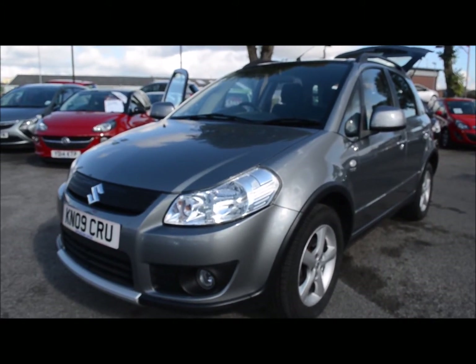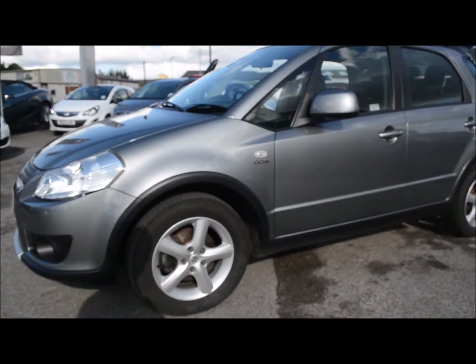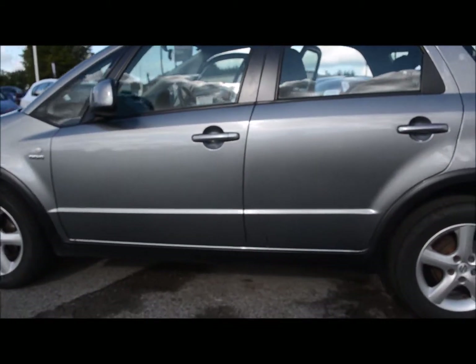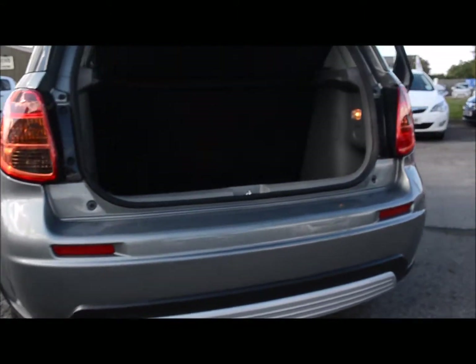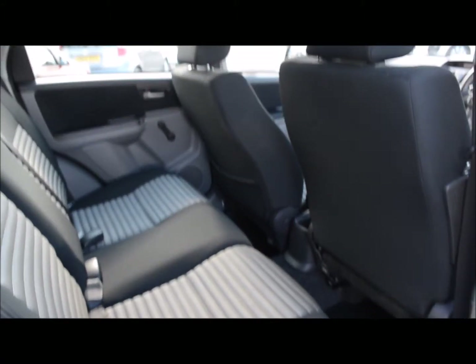Hello and welcome to Bachelors of Rhythm. Here we have a Suzuki SX4 DDIS diesel 1.6, finished in grey. This car has the 5-spoke alloy wheels and also the rear skid plate on the side.